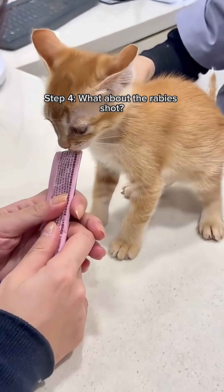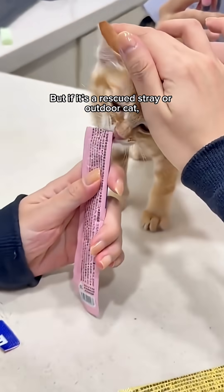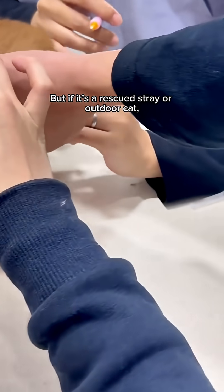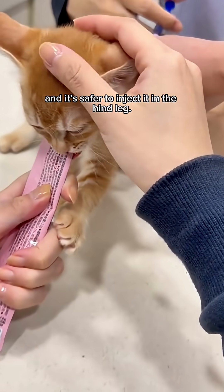Step 4: What about the rabies shot? Indoor cats that never go outside usually don't need it. But if it's a rescued stray or outdoor cat, one rabies shot is recommended, and it's safer to inject it in the hind leg.